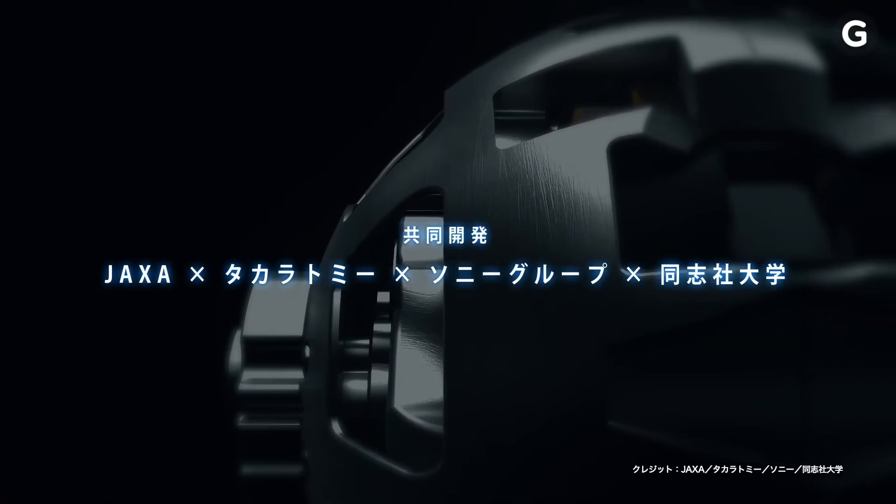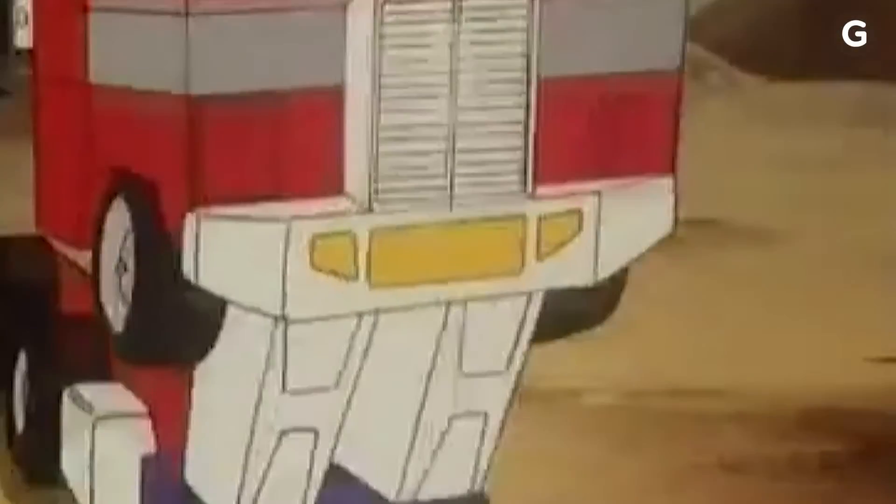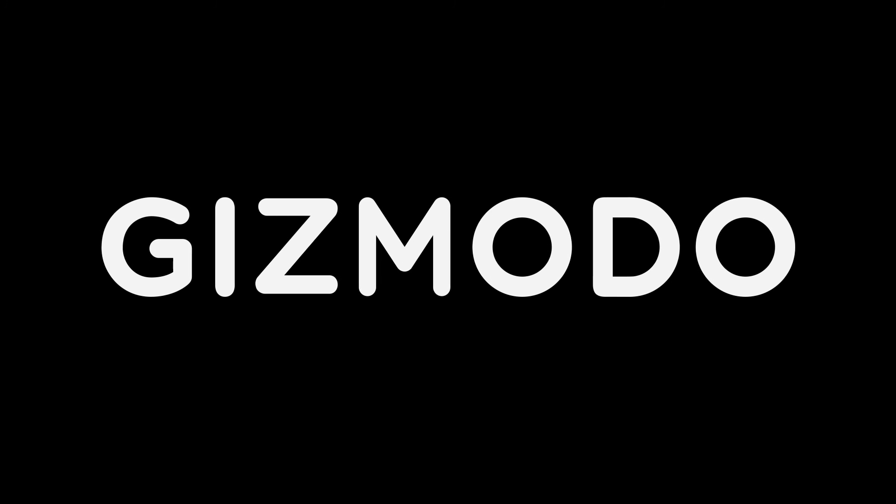The rover was originally slated to launch in 2017, but is currently scheduled for later this year. To read more about this story and others, head over to gizmodo.com.